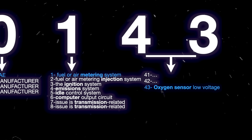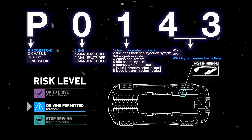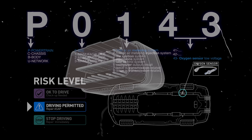For example, a P0143 diagnostic trouble code, which is an oxygen sensor low voltage code, will start with P for powertrain, 0 for SAE, 1 for emission subsystem, and 43 for the unique fault code index.